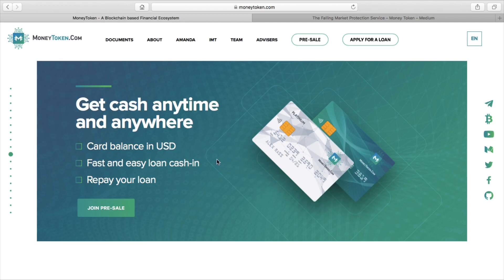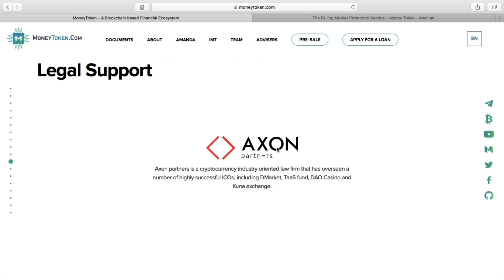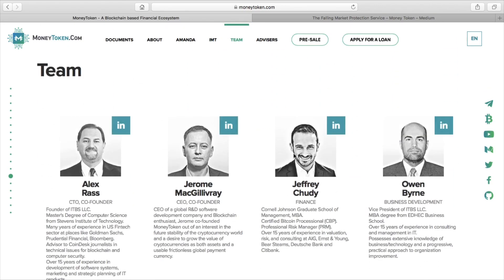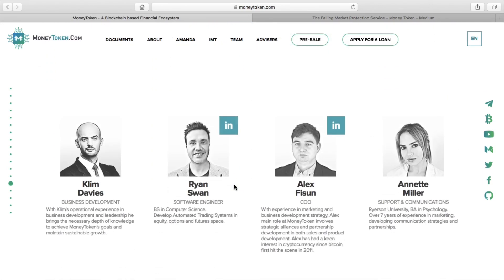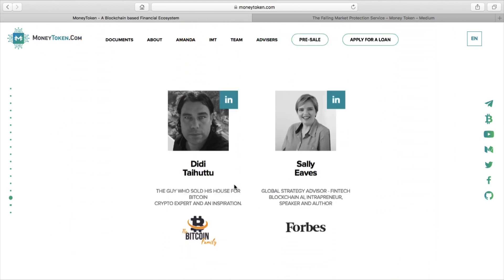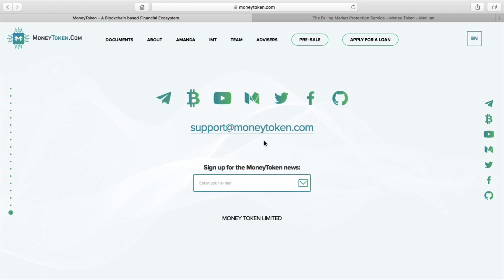Money Token is also looking to get a credit card and debit card in place for fast and easy loans, fast and easy ways of cashing in and cashing out. If you go to their site, you can see they've been mentioned on many forums and sites like Coindesk and Bitcoin. You can look at the team - it's all backed by professionals and they're all on LinkedIn. You can see their background and how they've got into Money Token.